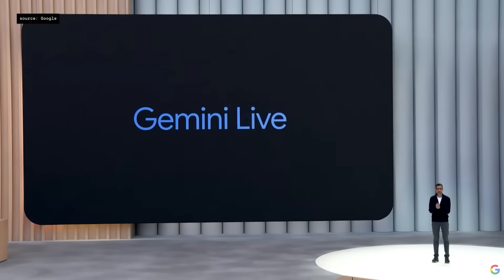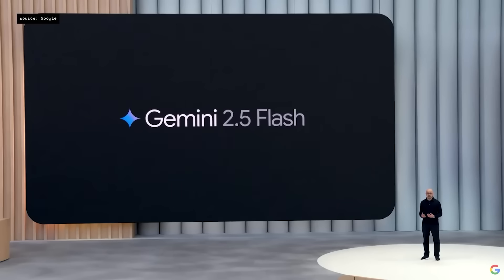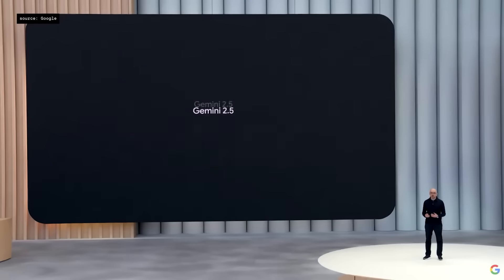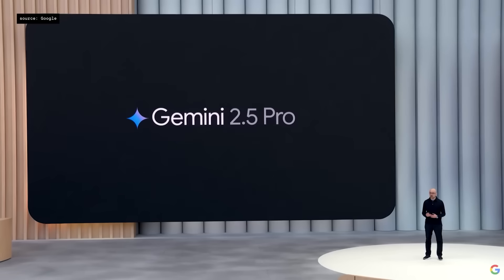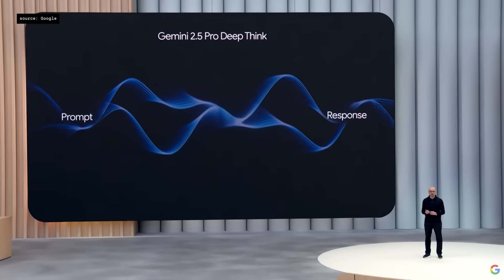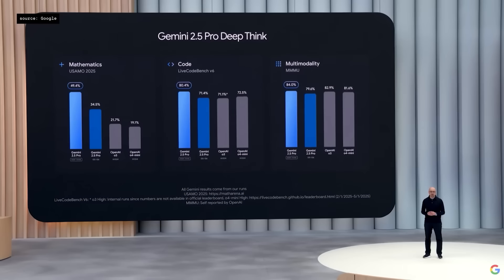I'm not going to go through every major announcement from Google I/O — there was a ton, and I already broke it all down in a separate video. But here's the quick version. Gemini 2.5 Flash is getting a major update in June. They also unveiled a new state-of-the-art version called Gemini 2.5 Pro Deep Think, showing exceptional mathematical and coding capabilities — also coming soon.